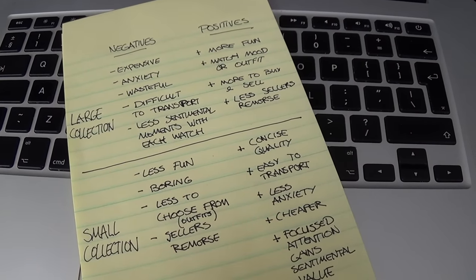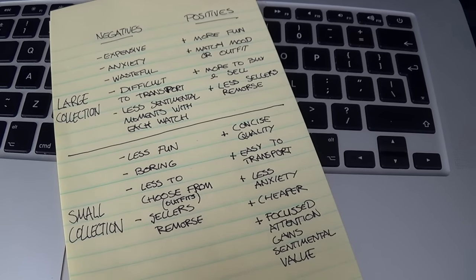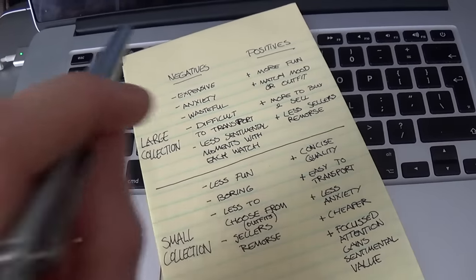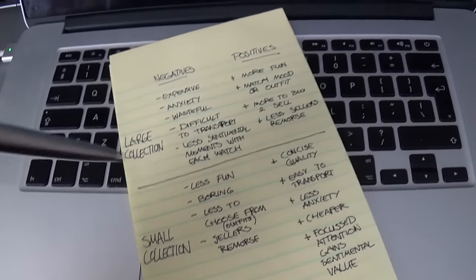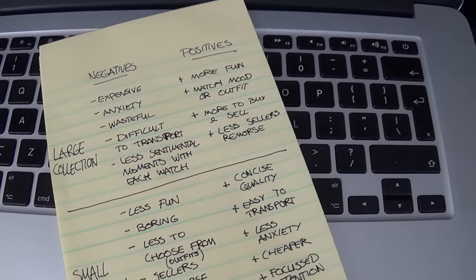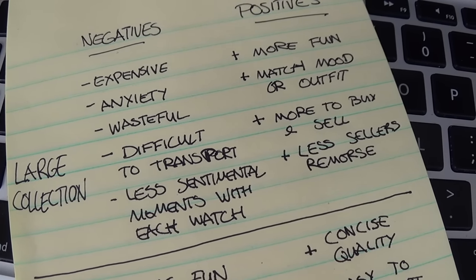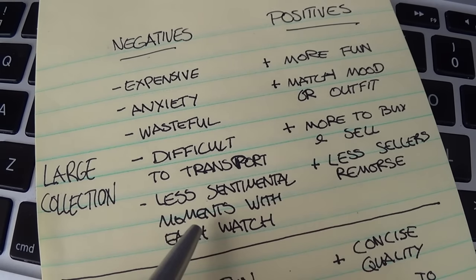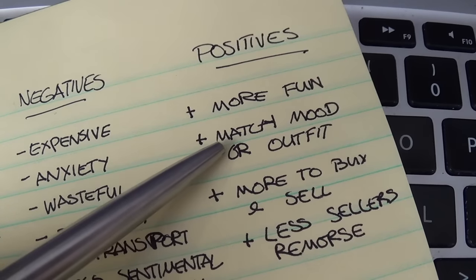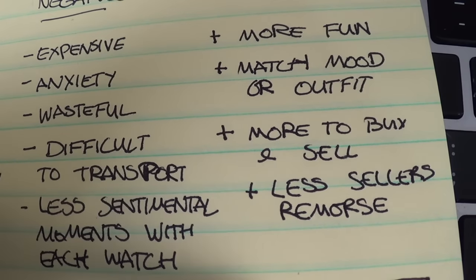Before we start today's episode, I thought I'd share a few notes I took on the pros and cons of large collections versus small collections. Large collection negatives: it's more expensive, I get a kind of anxiety about the collection size, it tends to be a bit wasteful, it's difficult to transport, and there's less chance of sentimental value with each watch. Positives: it's more fun, you can match any mood or outfit, there's more to buy and sell, and you get less seller's remorse.